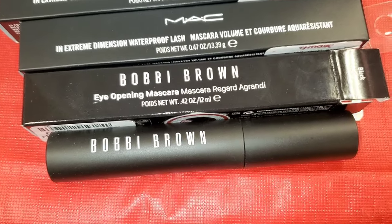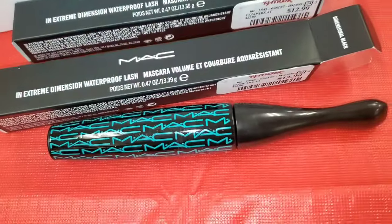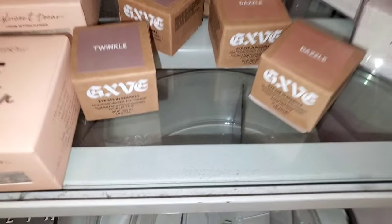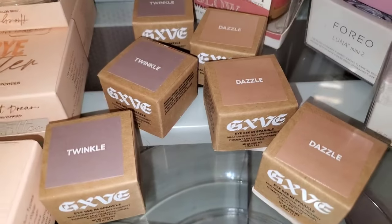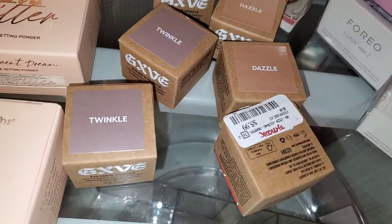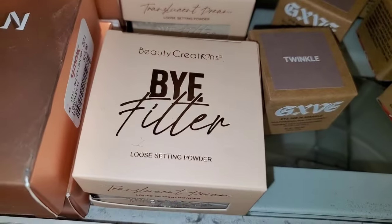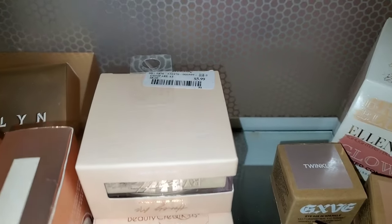I also found this MAC Extreme Dimension Waterproof Lash Mascara for $12.99. They also had these Give Beauty Eye See in Sparkle Eye Pigments in the shades Sheer Taisal and Twinkle. We have seen these in the past for $6 each.